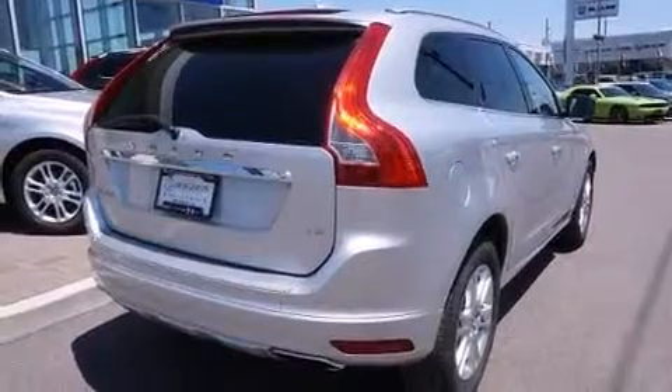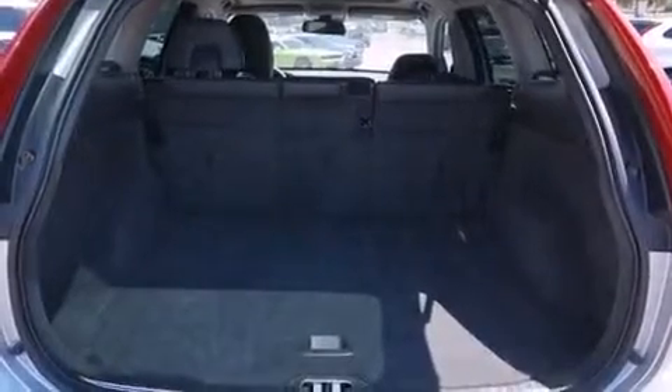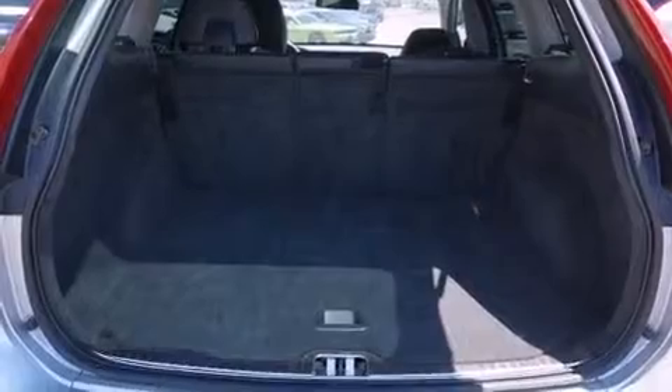All of the premium features expected of a Volvo are offered, including leather upholstery, delay-off headlights, front and rear reading lights, power front seats, and one-touch window functionality.